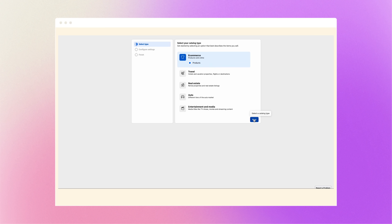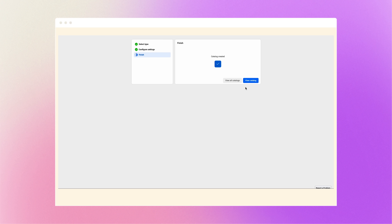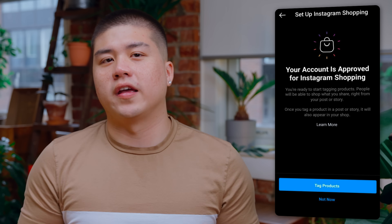Once you've connected a product catalog to your Instagram, you'll need to submit your account for review. Head to your business's Instagram profile and tap the menu icon, select settings, sign up for shopping, and follow the steps to submit your account for review. And while you wait, know that you can check your status anytime by going to the shopping section under your settings. Normally it takes a couple of days.